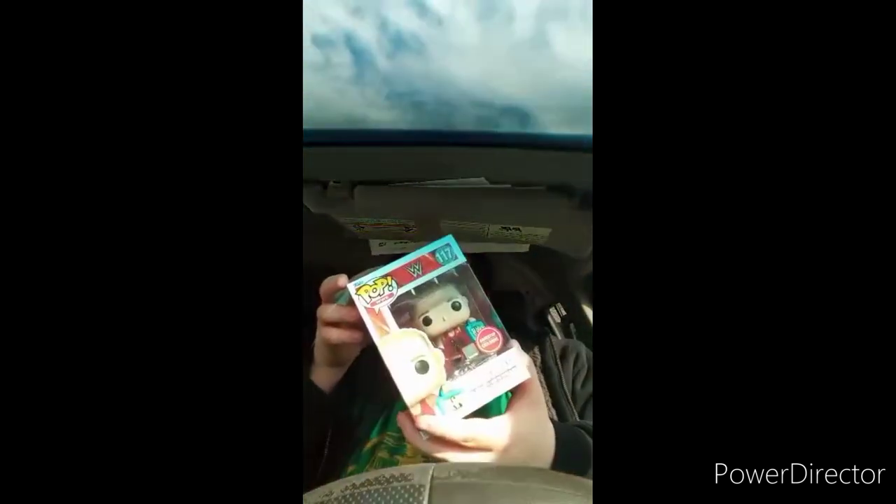Alright guys, so before I start this unboxing video on the RVD GameStop exclusive Pop vinyl - as you guys know, I want you to subscribe to this guy right here, Divergence Spider, on YouTube. He is also known as Seth Jace Messer, which is my brother. I hope you guys subscribe to him and to my channel too. Like, comment, subscribe and stay tuned for the next unboxing.